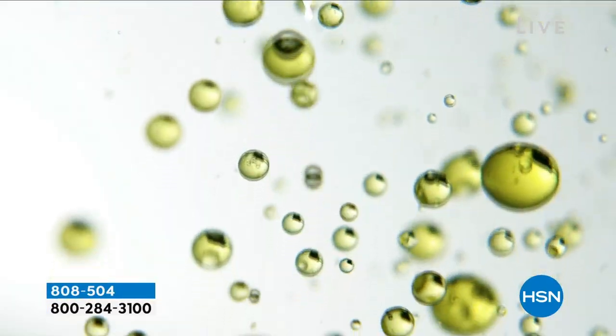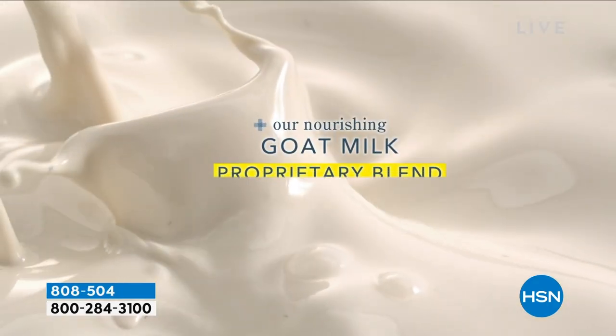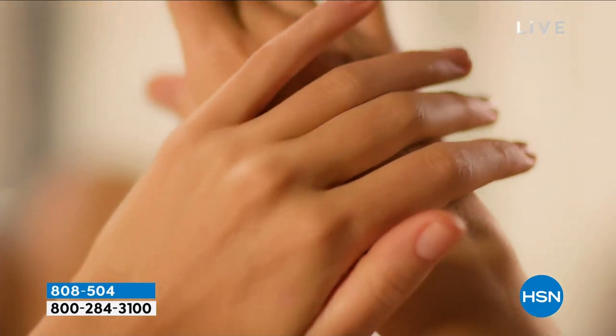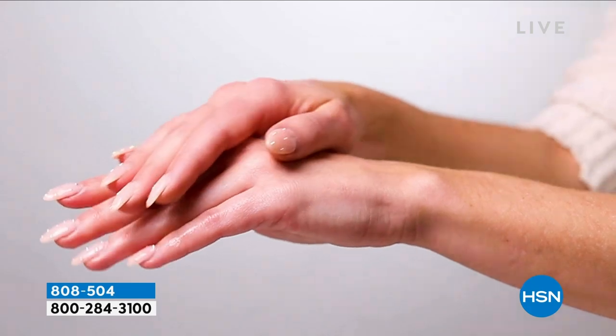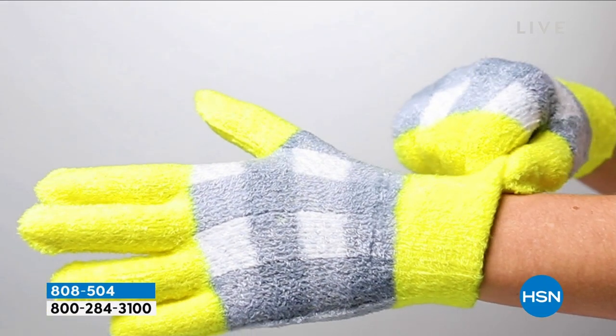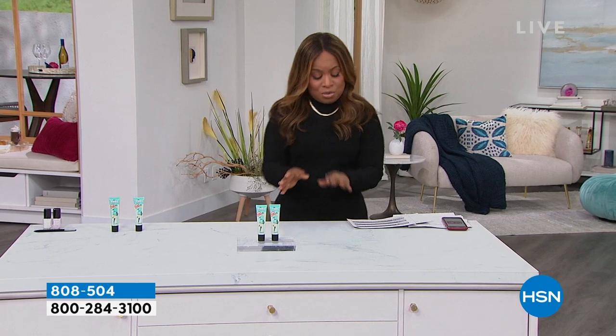Have you guys ever had a paraffin wax? It gives you those wonderful skin-loving ingredients to give you softer, more beautiful hands, which is going to be perfect for that manicure. We are moving on and we're going to talk about Benefit Cosmetics, which is one of my favorite brands.